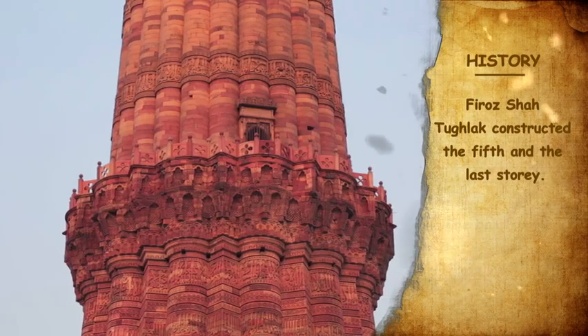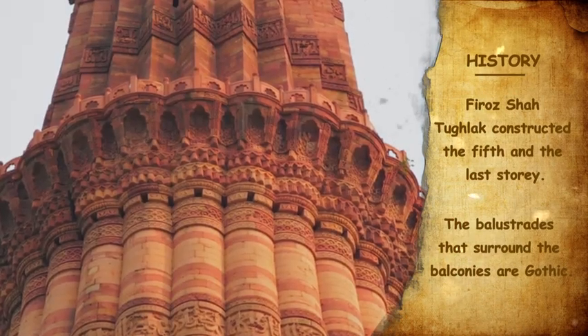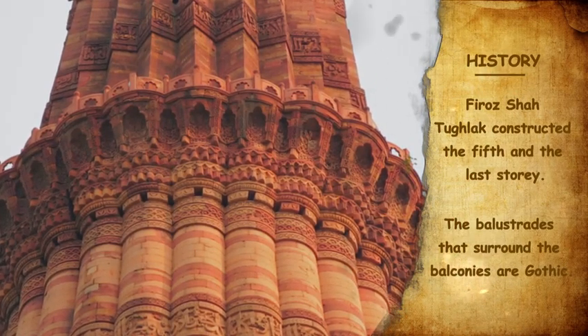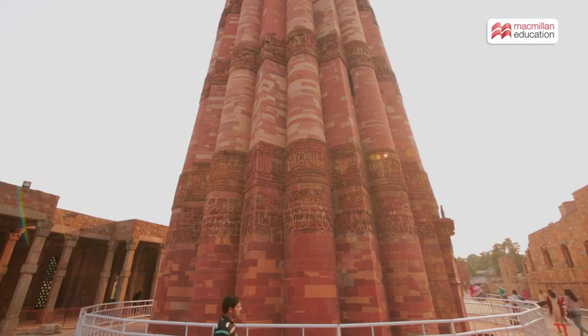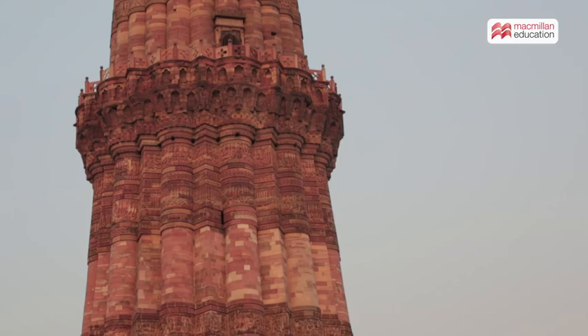The British too made some additions to the minar. The gothic balustrades around the minar carry the British imprint. As the tower was completed by different emperors, each story showcases a different architectural style and is separated by a balcony.